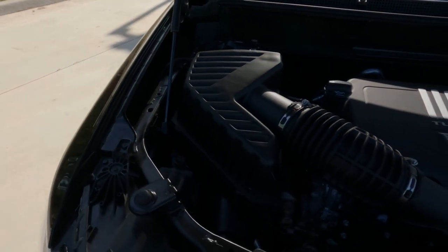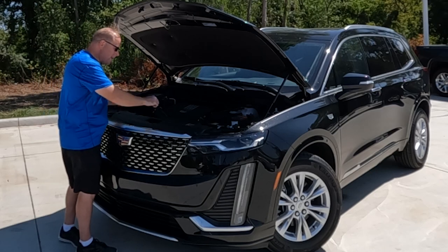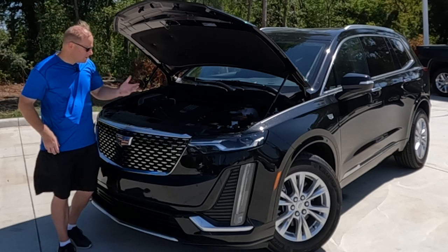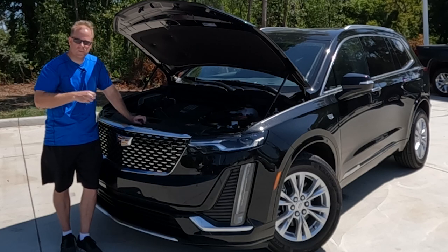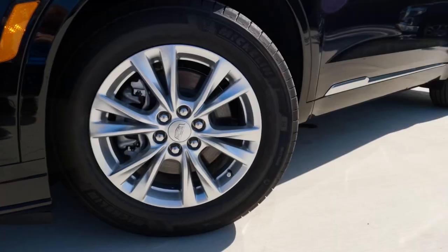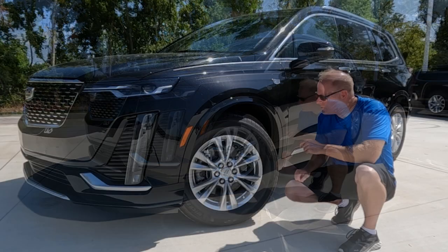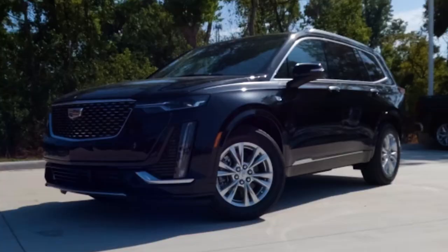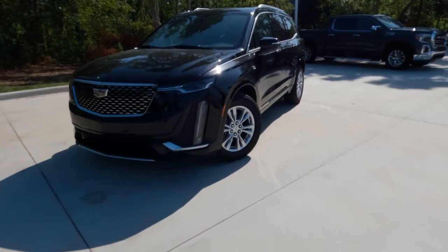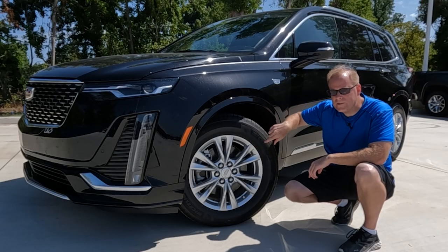One thing I would expect to see here, and it is here, is hydraulic struts to help open the hood — no hunting around for a manual prop rod. At this price point, I would expect that. In all four corners you'll find 235-65 tires on 18-inch wheels. The advantage of that 65-series sidewall is that it contributes to ride quality. These XT6s have a smooth ride, and that's one of the reasons why — more sidewall helps soak up the bumps.